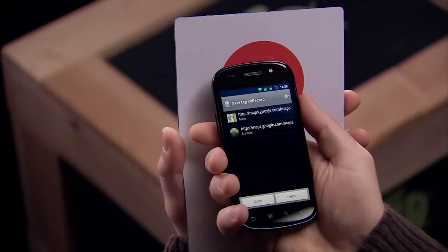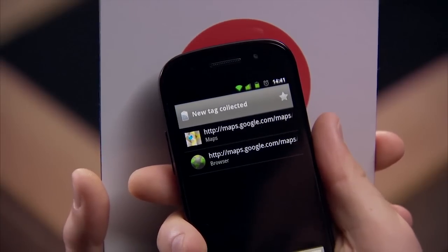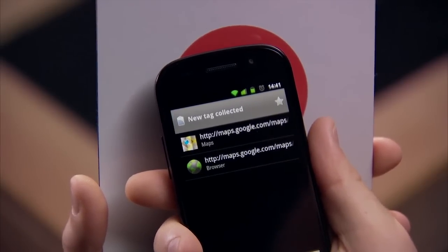Simply place the back of your phone within a few inches of the object to read the data, and within mere seconds my phone has read the information from this object. Pretty cool, huh?